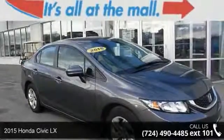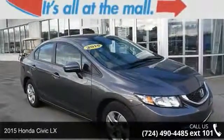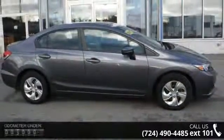Imagine yourself in this 2015 Honda Civic LX. If you are looking for a first-rate auto, this one could be yours today.